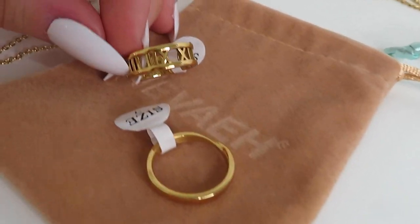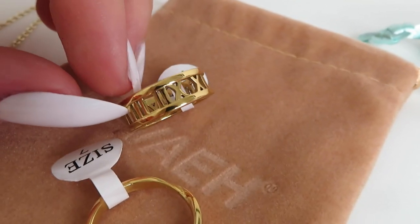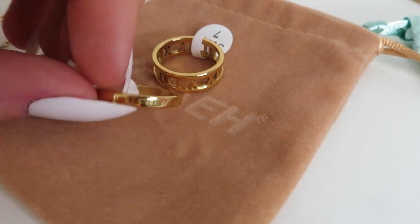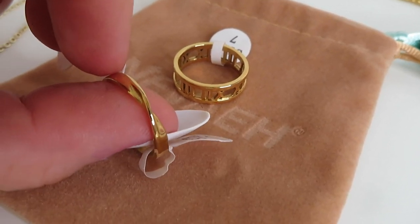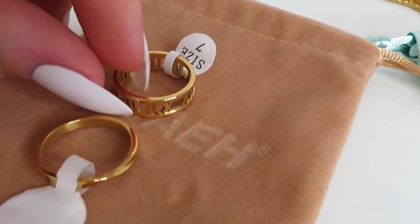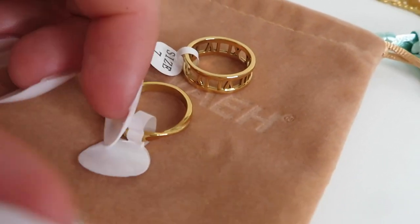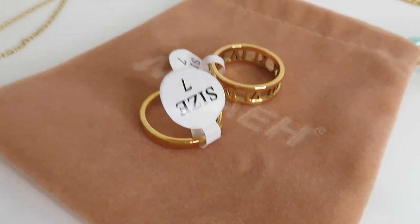I couldn't decide which to get from this brand so I went a little bit crazy. The first things I got were these two little rings — I just thought they were really nice. I want to start wearing more rings but they need to be suitable for water. This one has a little twist in it and this one has Roman numerals — I thought they were really nice.